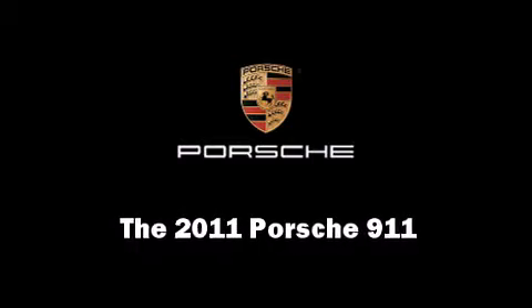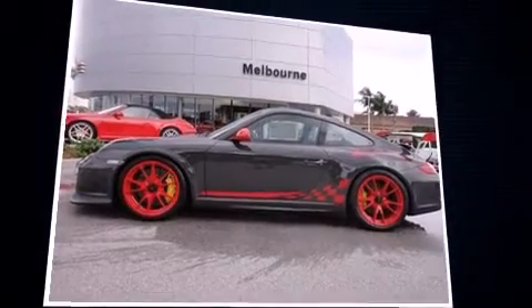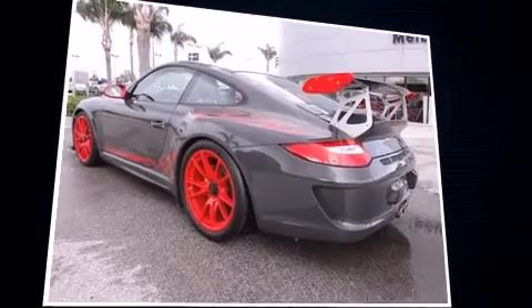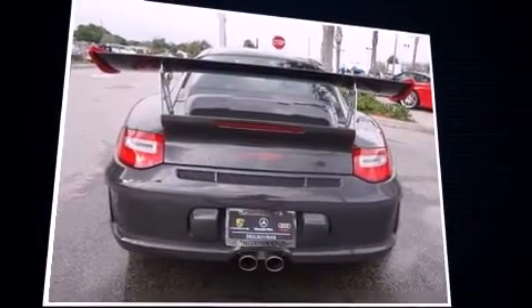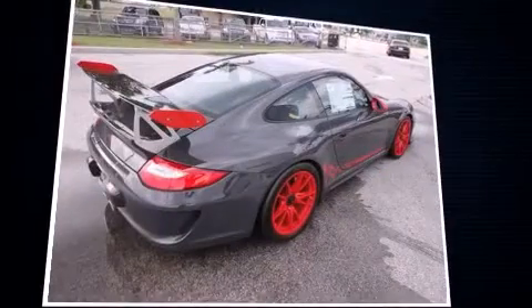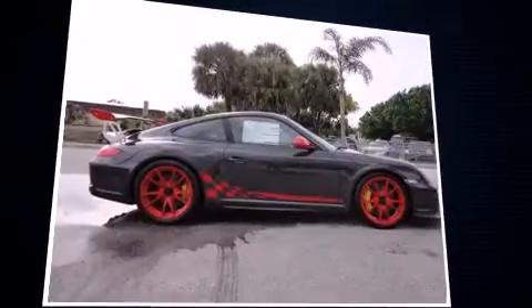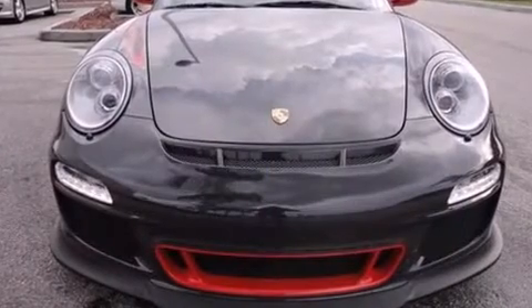The 2011 Porsche 911. This two-door, two-passenger coupe is waiting for you to take home. Porsche made sure to keep road handling and sportiness at the top of its priority list. Under the hood, you'll find a six-cylinder engine with more than 300 horsepower, providing a smooth and predictable driving experience. Well-tuned suspension and stability control deliver a spirited yet composed ride and drive.